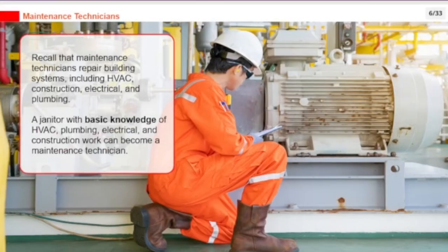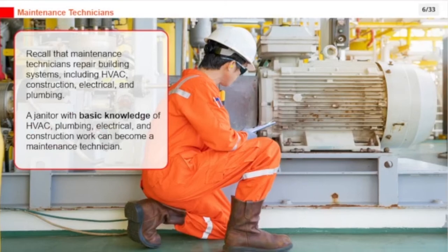Maintenance technicians repair building systems including HVAC, construction, electrical, and plumbing. A janitor with basic knowledge of HVAC, plumbing, electrical, and construction work can become a maintenance technician.